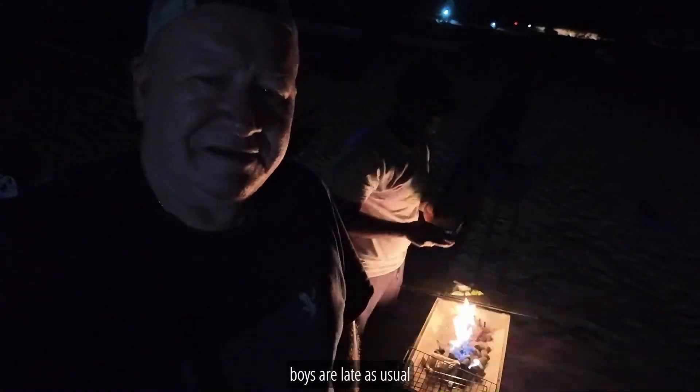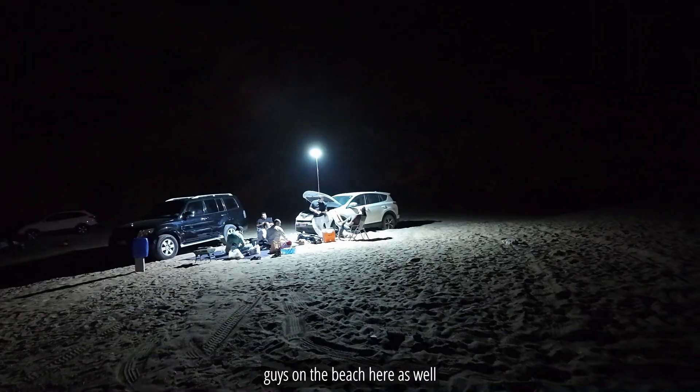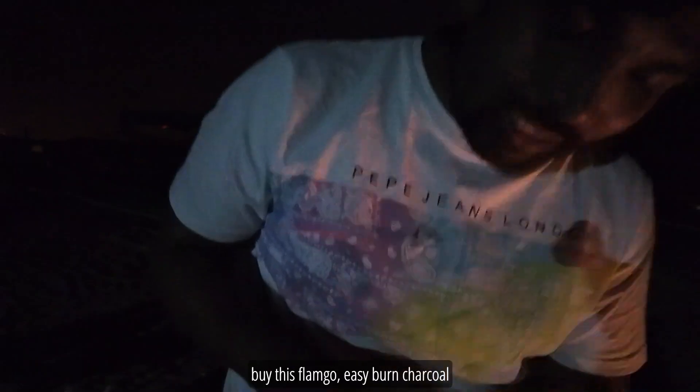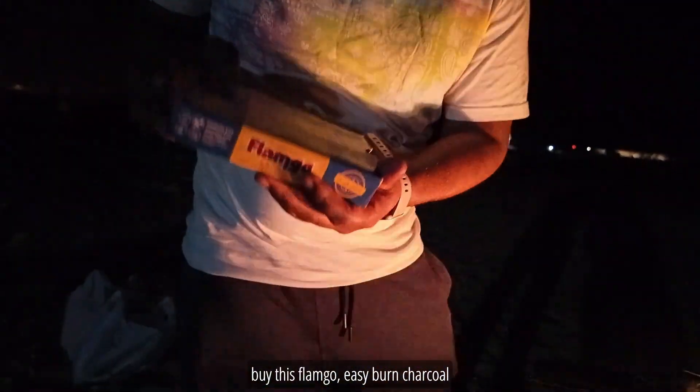So far it's just me and Chiru. The other boys are late, as usual. But we've got some other guys on the beach here as well. Make sure you carry this Flamgo Easy Burn Charcoal.